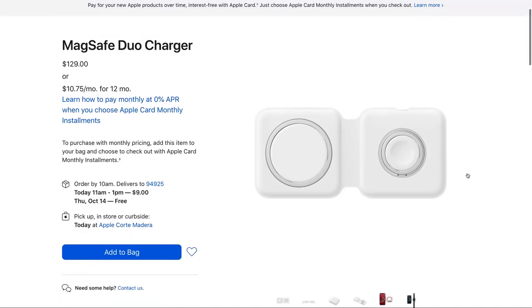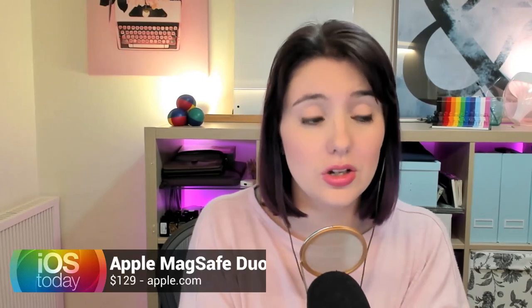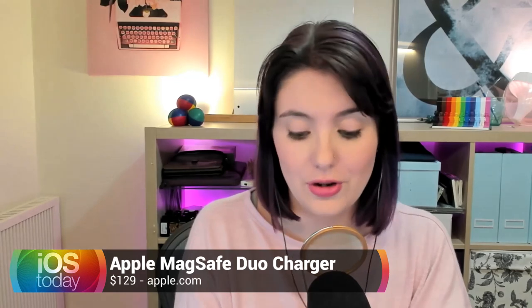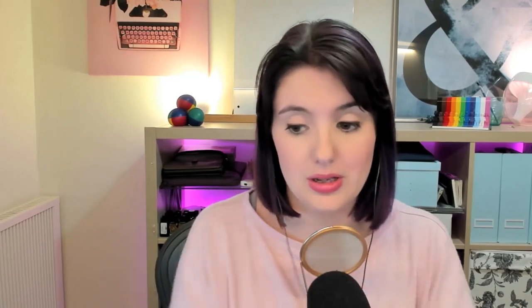I would recommend waiting until maybe you've got some trade-in vouchers from Apple, or because you found an old iPhone hanging around your house that you thought you'd already traded in — I know that happened to Matthew Cassinelli recently. Or Christmas and other holidays are coming, so maybe ask for Apple Store vouchers. Then you can get it and it won't feel quite as pricey. It is a really good charger — I'm impressed with it. I love the fact that it will fully charge my iPhone and my Apple Watch at full speeds.